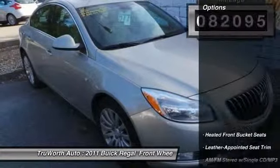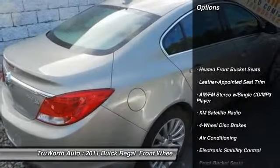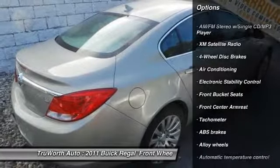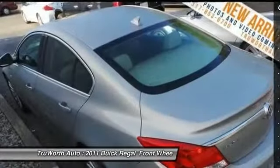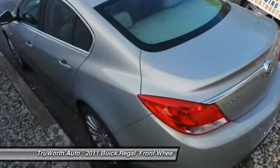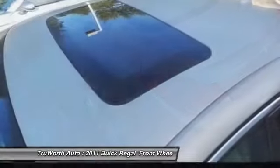Here are some of this vehicle's great options: XM Satellite Radio, power passenger seat, traction control, dual airbags, power steering, alloy wheels, air conditioning, front four-wheel disc brakes, electronic stability control, and CD player.